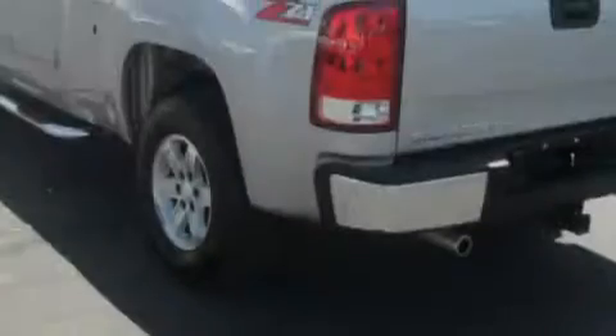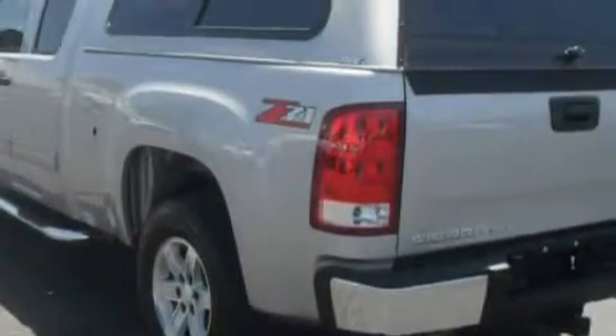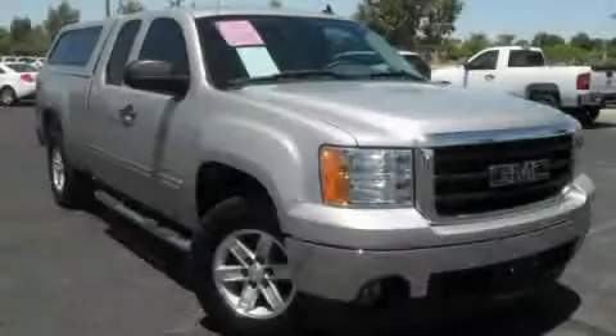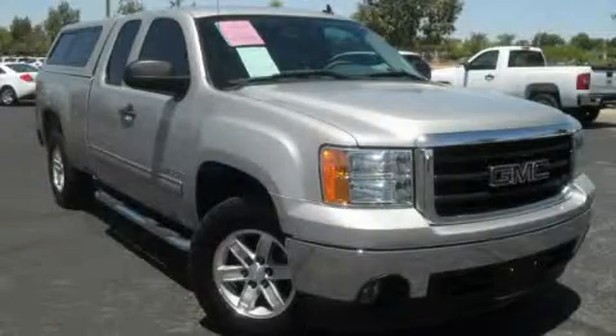It has a 5.3-liter 8-cylinder engine and an automatic transmission. Its top features and packages include cruise control, a rear window defroster, a CD player, driver's side impact airbag, and this vehicle has fewer than 34,000 miles on the odometer.